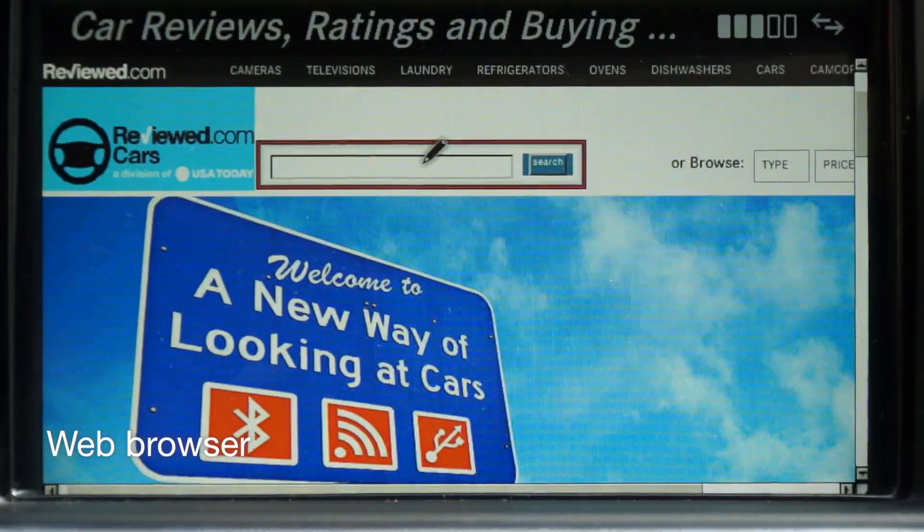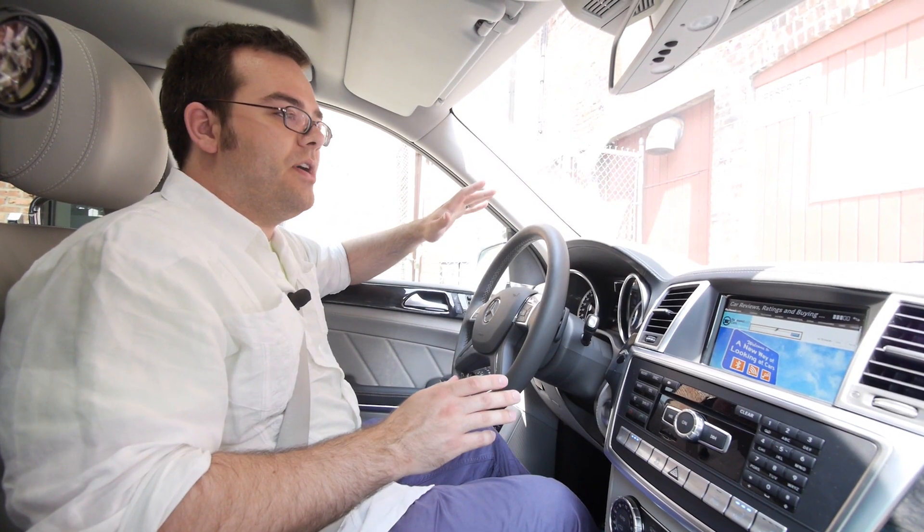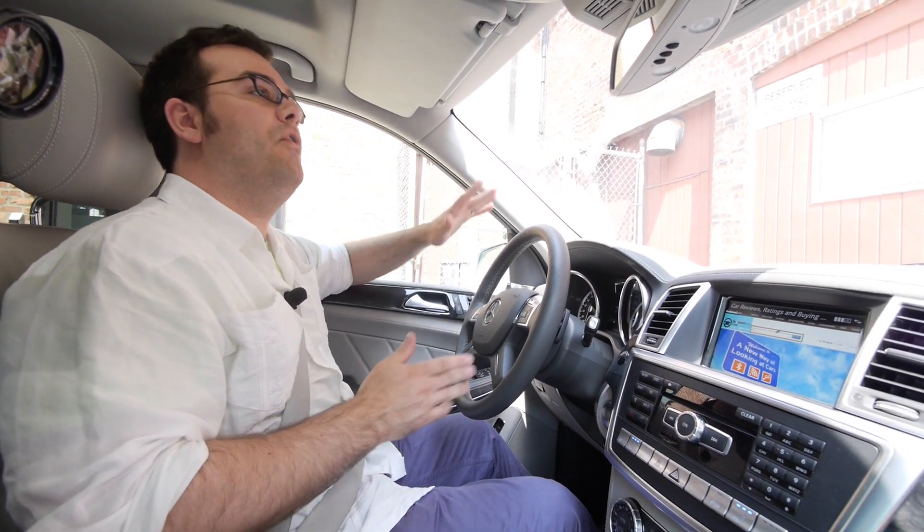Seven-passenger seating, three separate sunroofs, a web browser, an automatic parking feature — everything about this car is done in a way that makes it over the top, but the driving experience itself is tremendously understated.